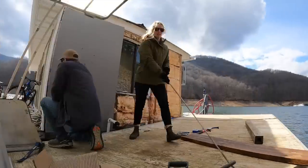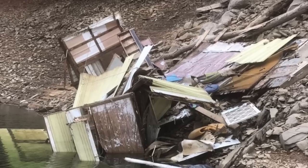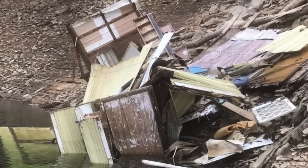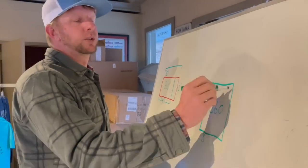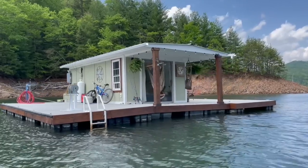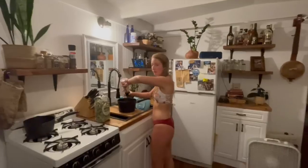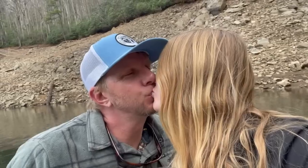Two years after renovating the floating cabin that we currently live on, we came across an opportunity to purchase another dilapidated houseboat — this time with a little more square footage and an even better view, so we just couldn't pass it up. Throwing in the potential to Airbnb our current home, allowing others to experience this awesome lifestyle while also earning some passive income, we were sold.